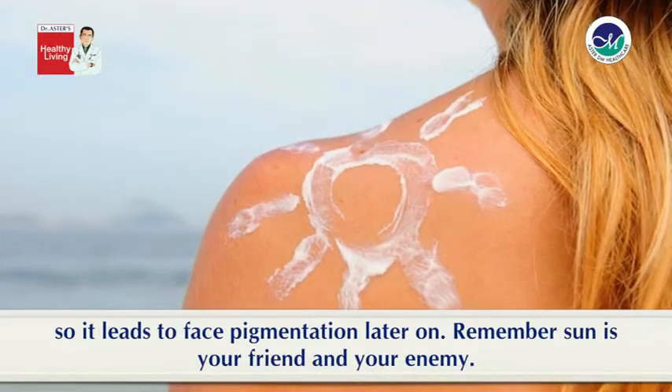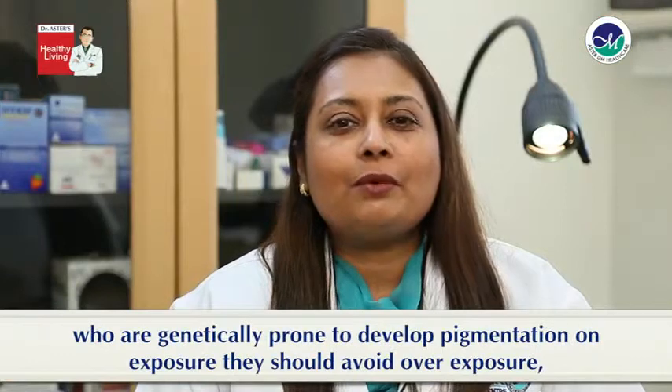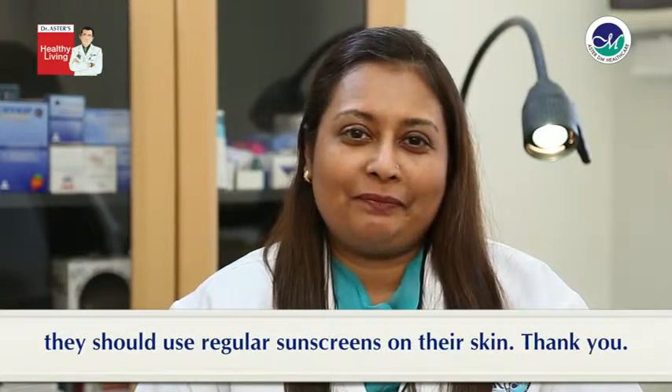Remember sun is your friend and your enemy. You need exposure of sunlight but those people who are genetically prone to develop pigmentation on exposure should avoid over exposure and they should use regular sunscreens on their skin. Thank you.